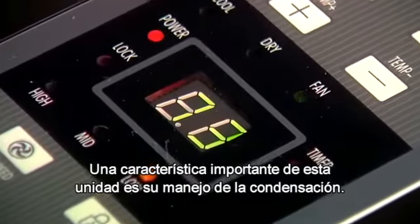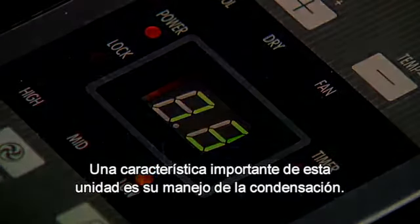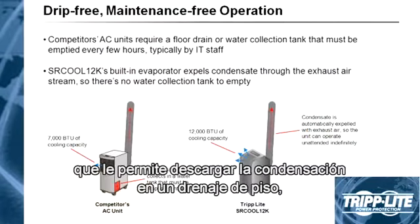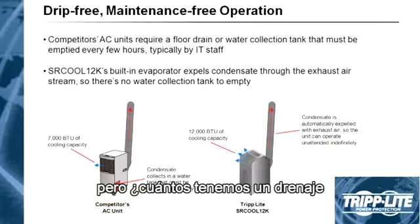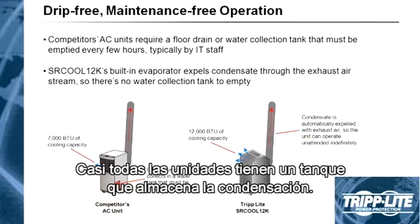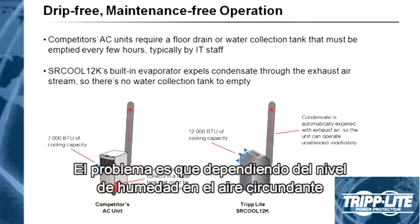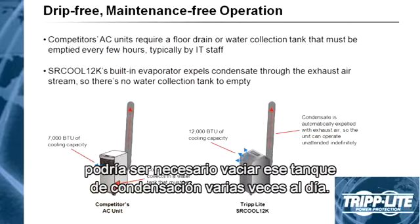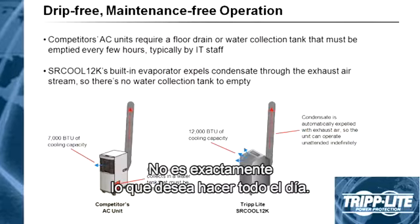A very important feature of this unit is how it deals with condensation. Most spot coolers, including this one, have a built-in drain tube that allows you to drain the condensation into a floor drain. But how many of us have a floor drain in the same location as our IT enclosure? Not many. So most units have a collection tank to store this condensation — but depending on the humidity level and the size of the tank, you may need to empty it several times a day, which is not exactly what you want to be doing.